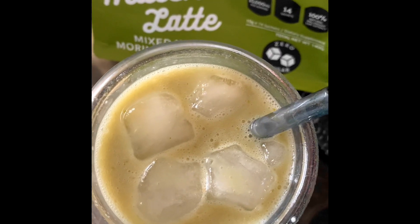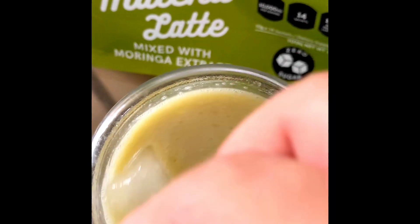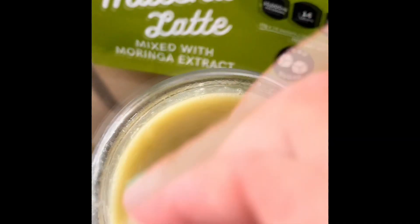This drink is refreshing, fruity, and super nutritious. So whether you want to boost your energy levels or just want to try something new, this strawberry and banana matcha smoothie is perfect for you.